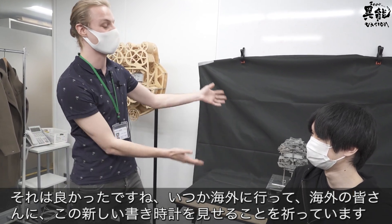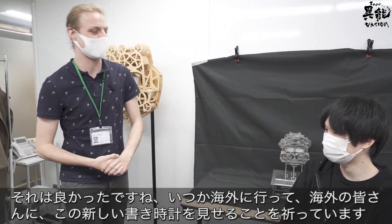I hope that you go overseas in the future and show the world your new version of the self-writing clock.